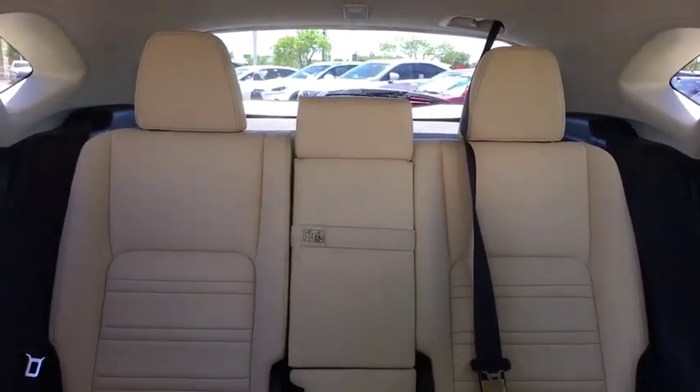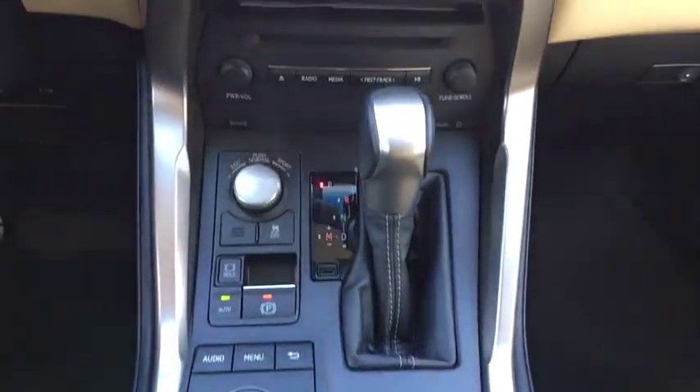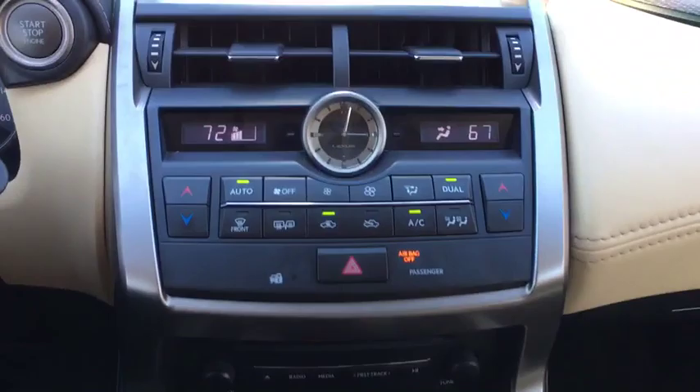Power steering, cruise control, four-wheel disc brakes, climate control, premium sound, center armrest, eight speakers, power windows, clock, side airbag, security system.